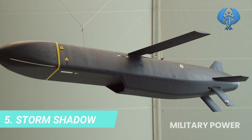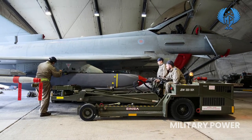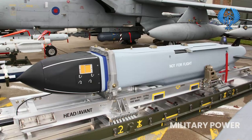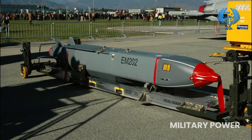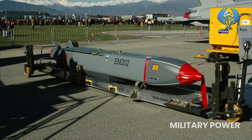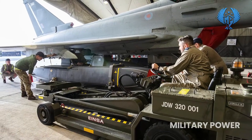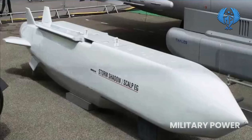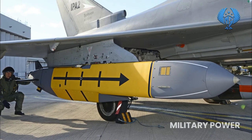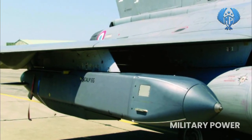Number 5: Storm Shadow. The Storm Shadow is a long-range air-launched standoff attack missile offered by France-based MBDA Systems, primarily for the UK and French armed forces. The missile is intended to strike high-value stationary assets such as air bases, radar installations, communications hubs, and port facilities. Its navigation technology integrates GPS, inertial navigation, and terrain reference navigation for enhanced course control and accurate target strike. The Storm Shadow can engage targets precisely in any weather conditions, day or night, and can penetrate deep through hardened targets.